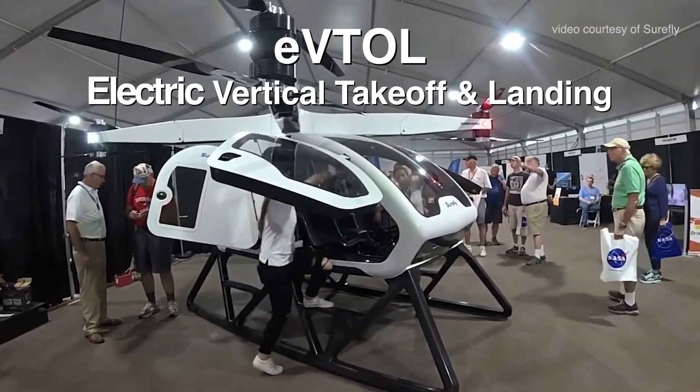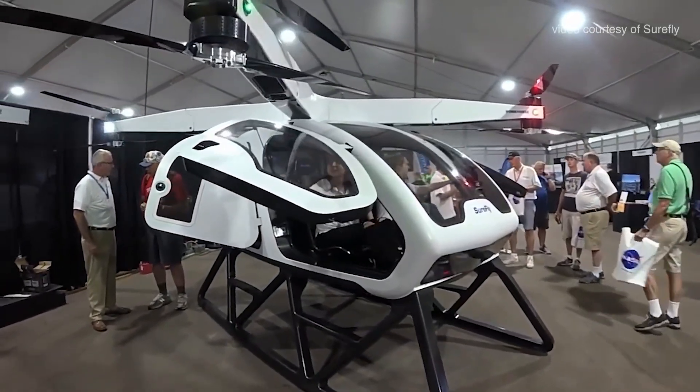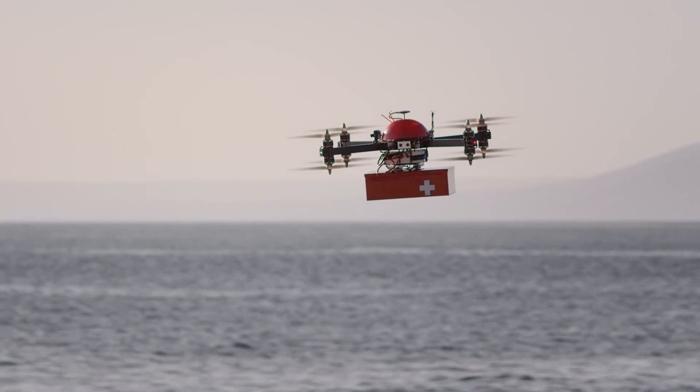eVTOL stands for Electric Vertical Takeoff and Landing. eVTOL vehicles can be both passenger-carrying vehicles, such as air taxis, as well as uncrewed vehicles, such as package delivery drones.